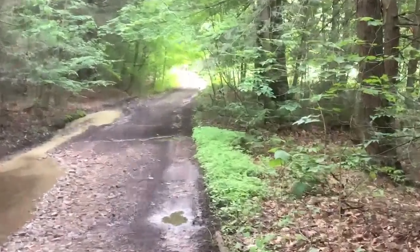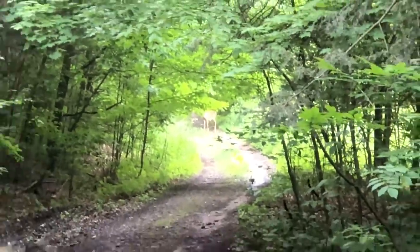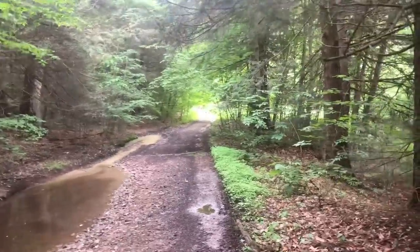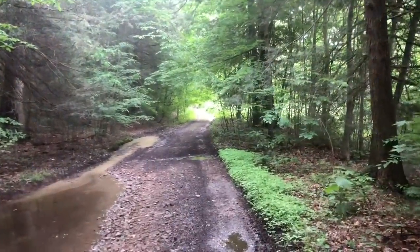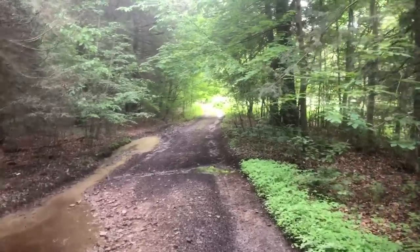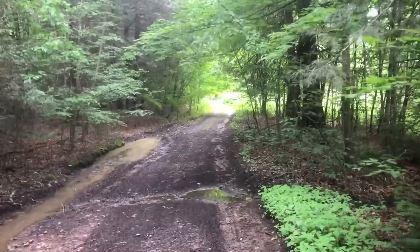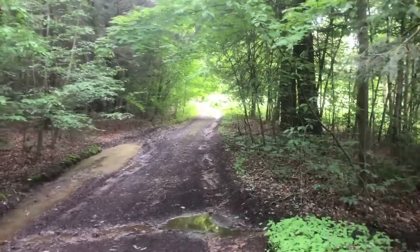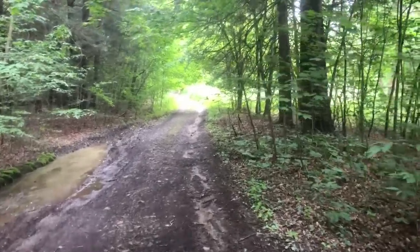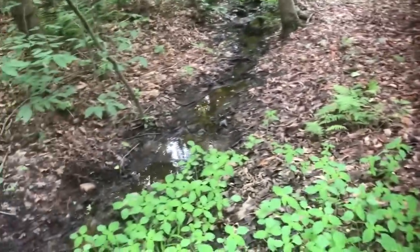Guys, way up there in the path right there — white-tailed deer standing real still. Let's see how close we can get. There it went, gone out of here. Nice little creek running down through here.